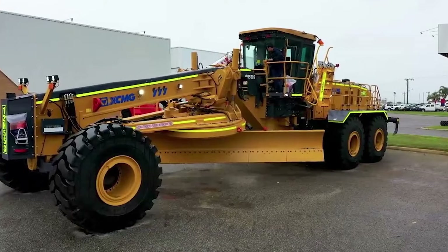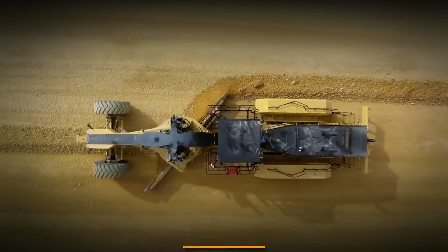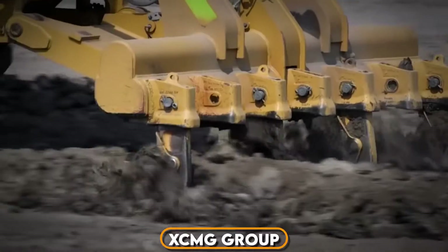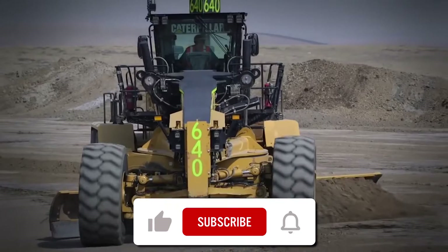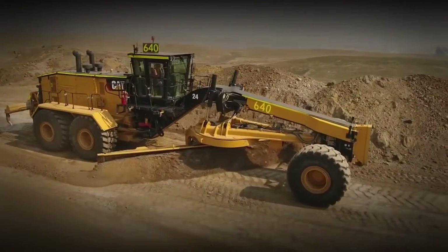This is the story of the biggest motor grader in the world that was never used, the GR5505, a super-large, heavy-duty mining grader that was developed by XCMG Group. Have you ever wondered what it takes to design and build a motor grader of such massive proportions? Stick around, because this is a story like no other, and you won't want to miss a single detail.